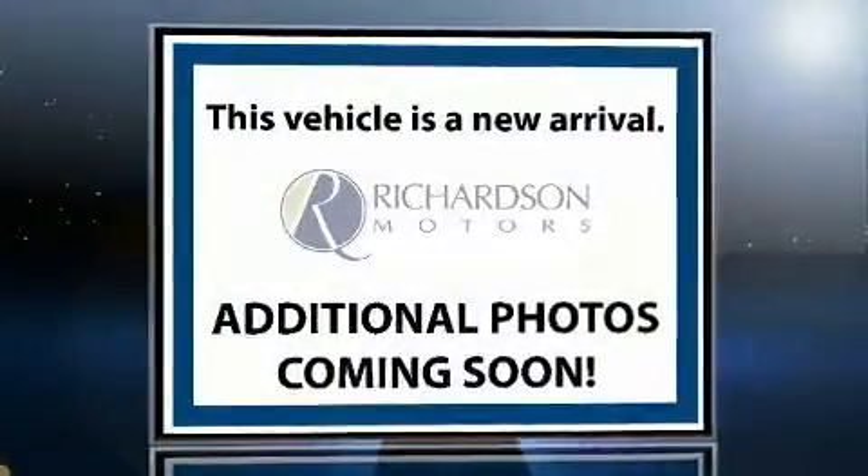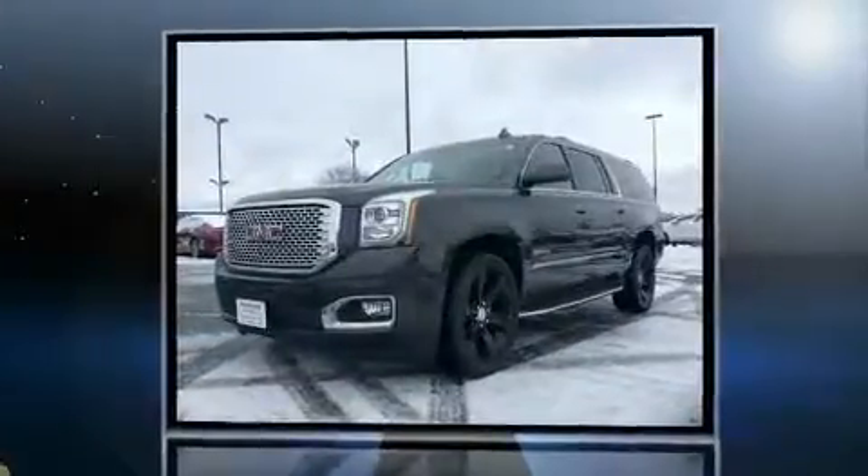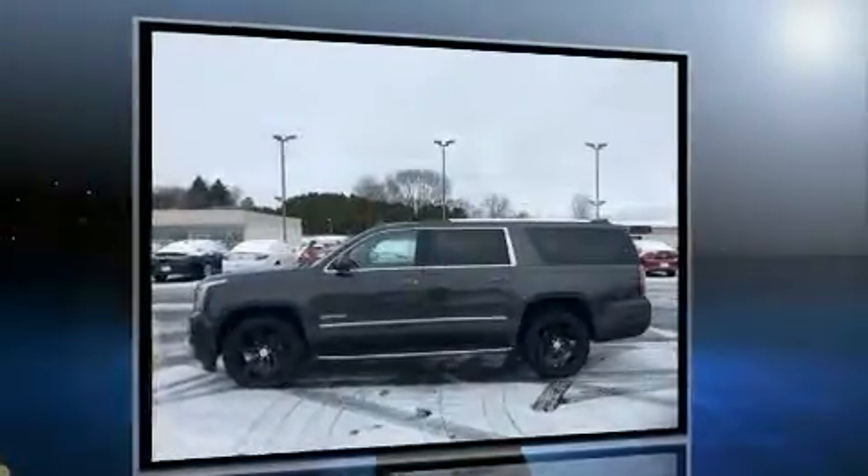You can expect a lot from the 2015 GMC Yukon XL 1500, with fewer than 45,000 miles on the odometer. This four-door sport utility vehicle prioritizes comfort, safety, and convenience.